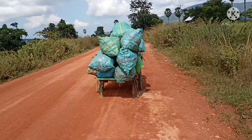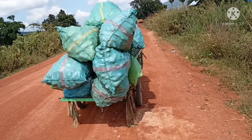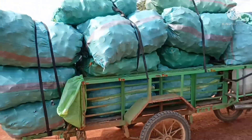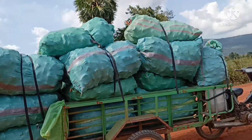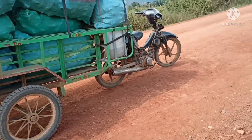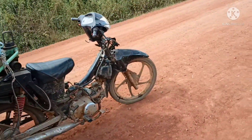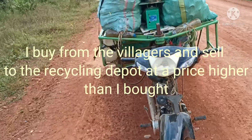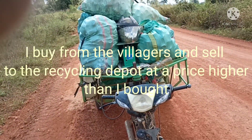That's about 91.3 kg of aluminum cans that we are staring at. I buy it from the villages and bring it to the recycle center.